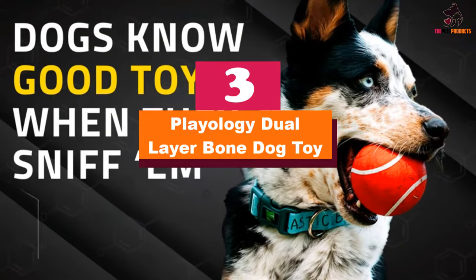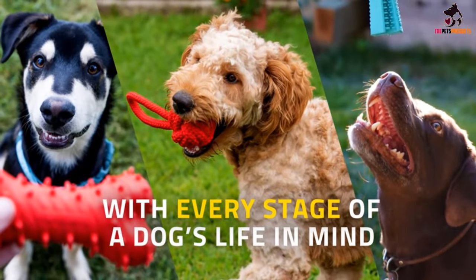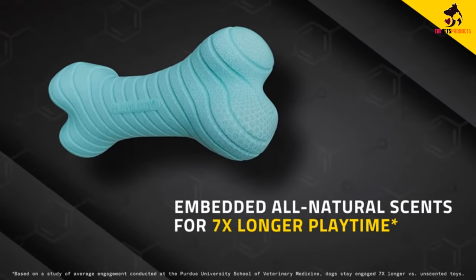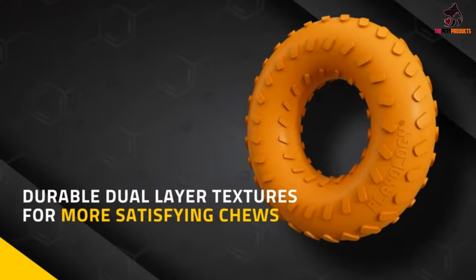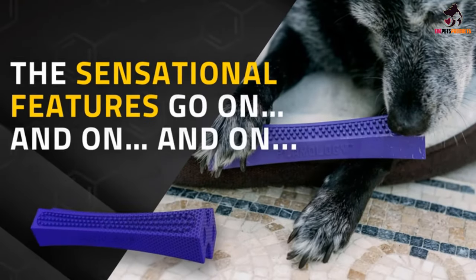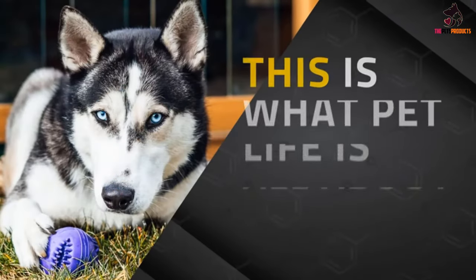At number 3, we have the Playology Dual Layer Bone Dog Toy. Your dog will be able to chew for hours with this durable rubber bone. It comes in a variety of dog-approved scents, and we found that pups were more eager than usual to sink their teeth into it. The bone-shaped chew toy held up extremely well over the course of testing, even against a 95-pound dog who's known for ripping apart rubber toys, with minimal teeth marks on its surface. When it gets dirty or slobbery, you can rinse the toy off in water, and it's also available in a smaller size for dogs under 35 pounds.